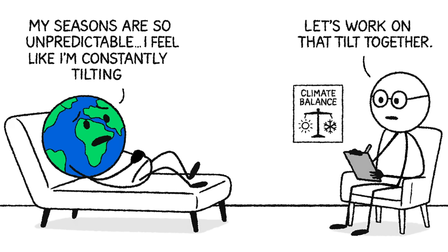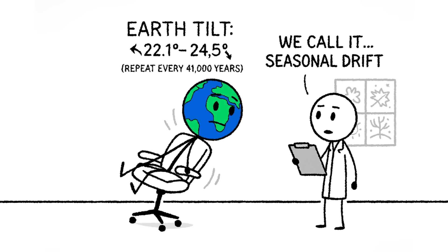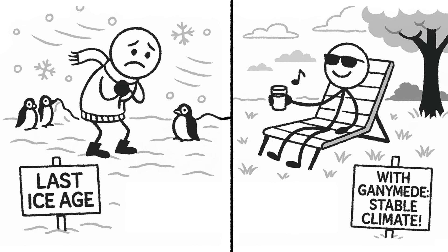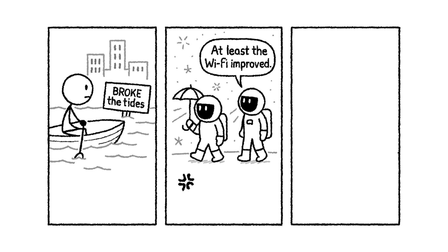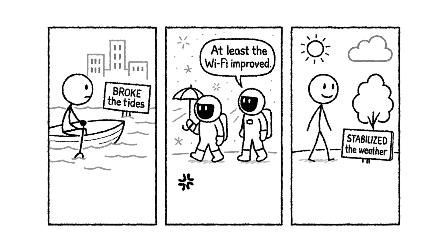Not all consequences are catastrophic, though. Ganymede does have one surprising benefit: climate stability. Earth's tilt — the reason we have seasons — wobbles slightly over time, shifting between 22.1 and 24.5 degrees every 41,000 years. But a massive moon like Ganymede could act like a gravitational anchor, keeping our tilt steadier and our climate calmer. That wobble drives long-term climate cycles, including ice ages. The result would be less extreme seasonal swings, more predictable climate patterns, and most notably, no more future ice ages. You might not hate wearing shorts in February. So yes, we broke the tides, we might have irritated the atmosphere — but at least we stabilized the weather. Silver linings, if you survive long enough to enjoy them.